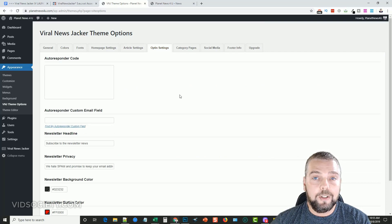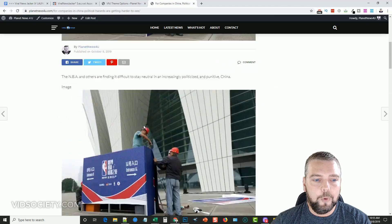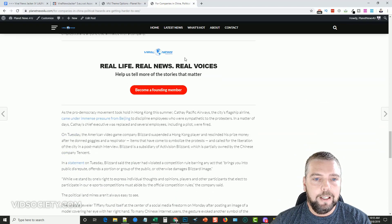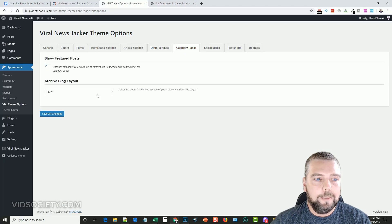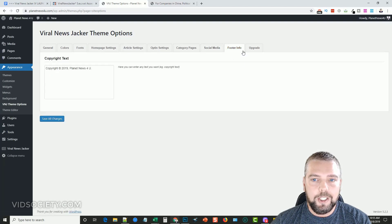There are opt-in settings as well — each post has an opt-in form at the bottom so you can grow your email list by adding your autoresponder code. There are category page options, social media link fields for all your profiles, footer customization, and if you upgrade there's a place to enter a license key for additional features.